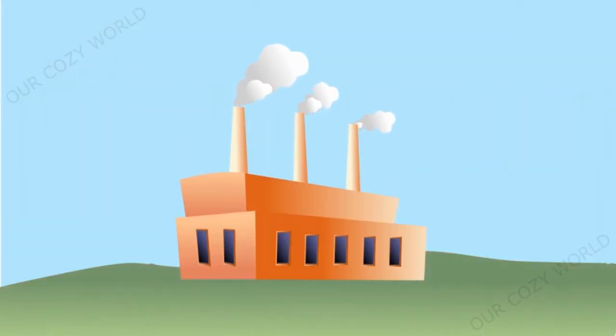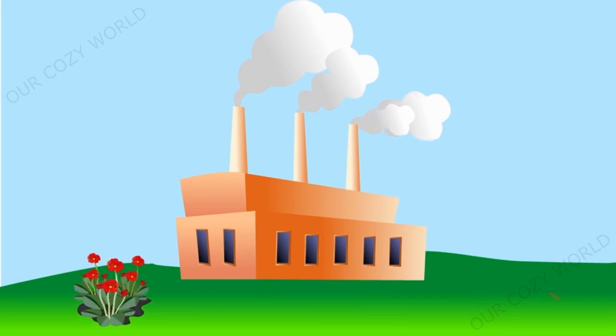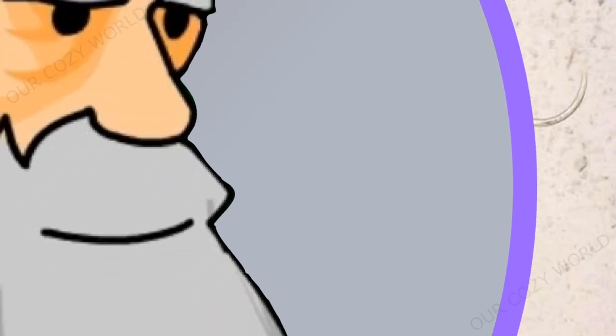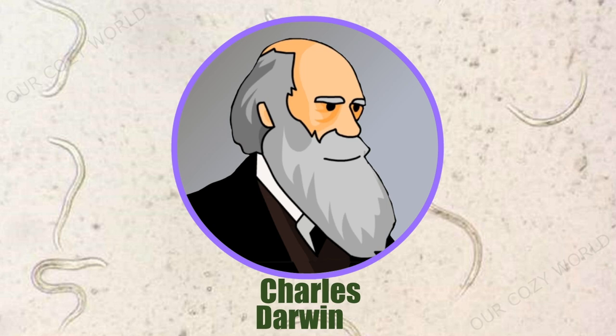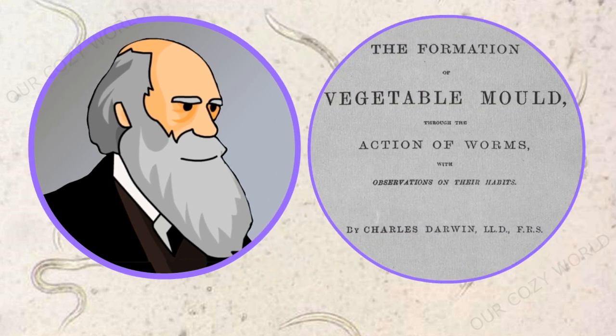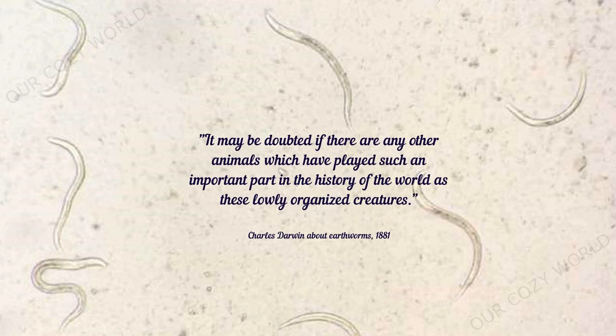Earthworms can help restore even damaged soil. Research shows that earthworms can help clean up land contaminated with toxic heavy metals like lead. Charles Darwin, one of the greatest scientists and biologists of his time, came to be fascinated with earthworms at a young age and devoted almost 40 years of his life to studying them. Shortly before his death, Darwin's long-term work on earthworms appeared, in which he singled them out as some of the most important species on the planet — even more important than dinosaurs and humans.